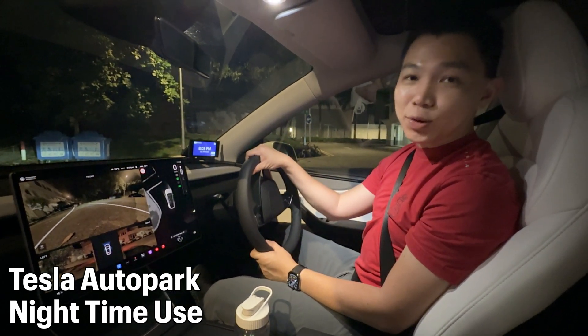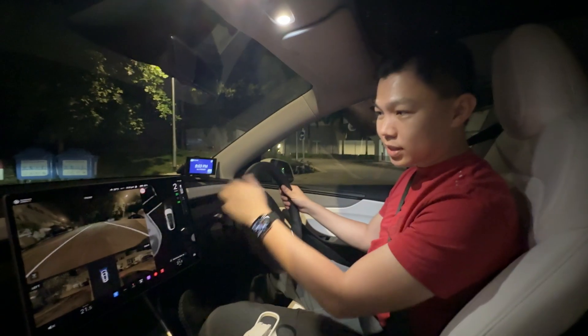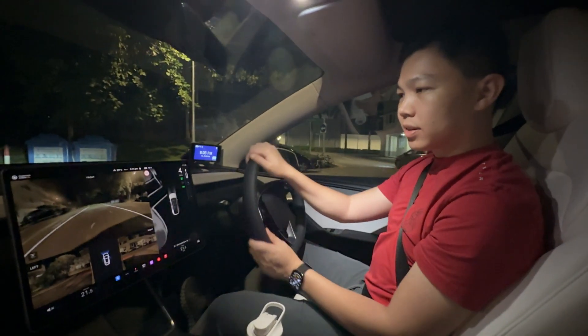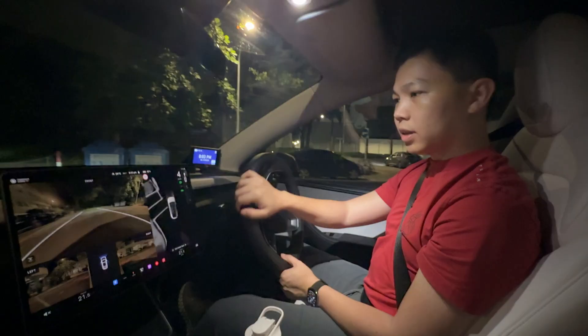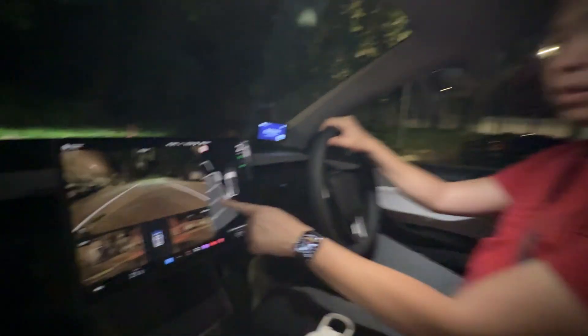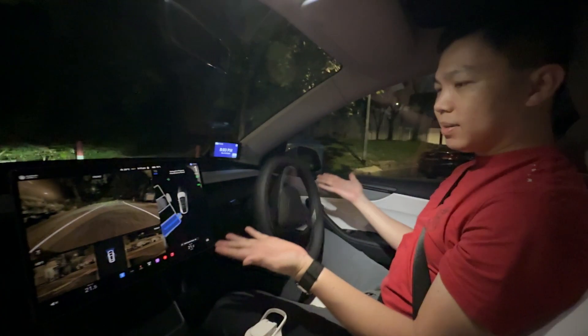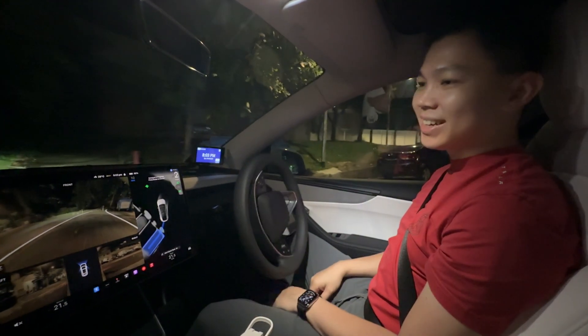Here's a demonstration of Tesla Auto Park at night. You can see in front of us there are EV charging bays. Let's go closer to the parking lot. Once we're in the parking lot at slow speed, you can see the bays come in. Click start. Now we'll see how well the Tesla does at night.